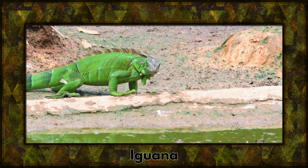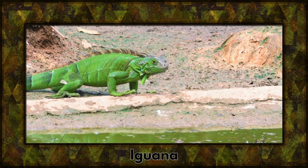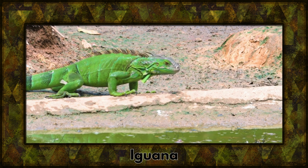The iguana, with its vibrant scales and impressive spines, is a true reptilian showstopper. It loves basking in the sun, soaking up the warmth.